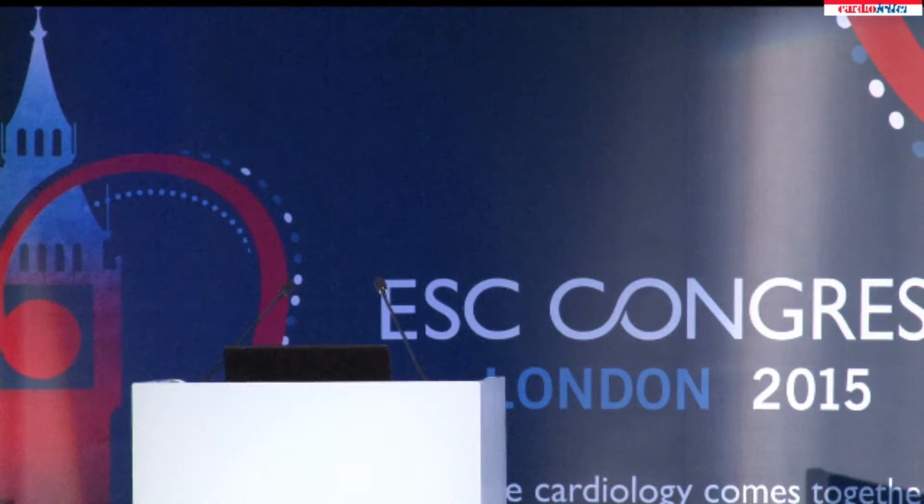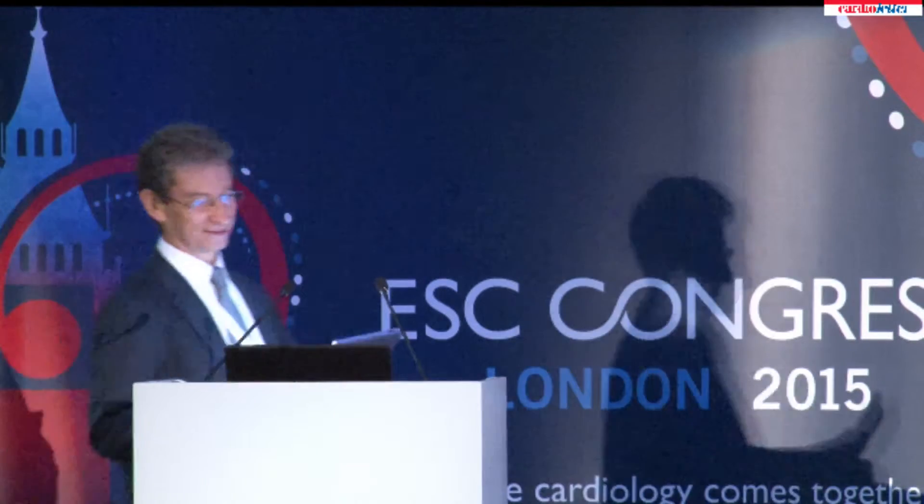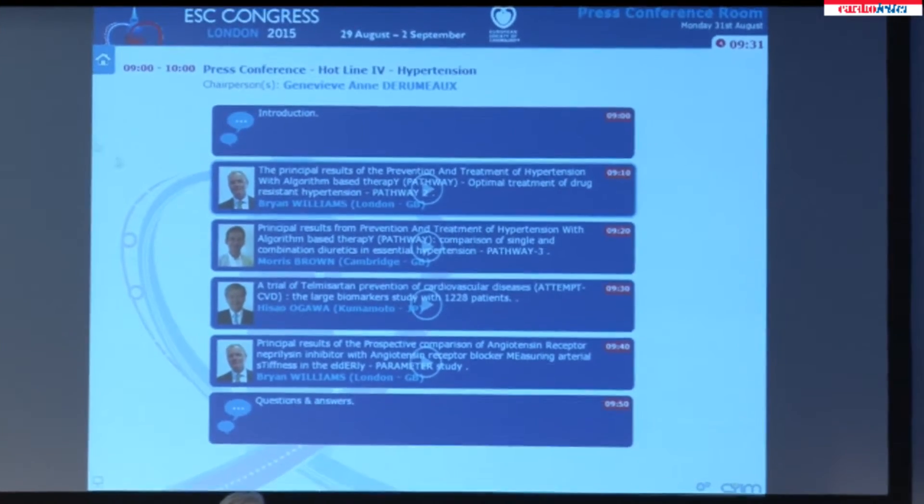We are staying with the Pathway study, but for number three. This is Professor Maurice Brown, who is going to present the principal results for prevention and treatment of hypertension with algorithm-based therapy, comparison of single and combination diuretics in essential hypertension.